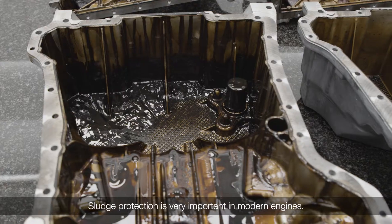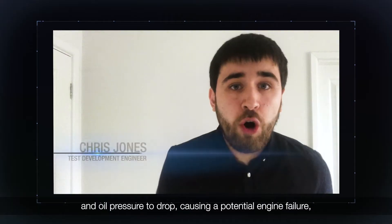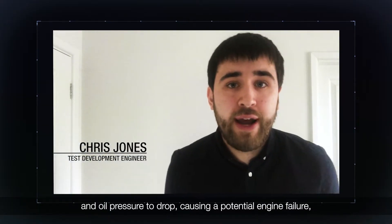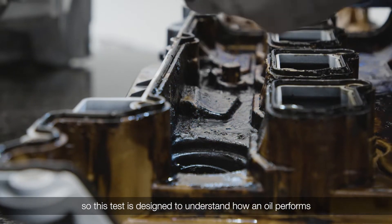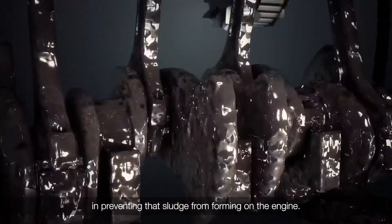Sludge protection is very important in modern engines. If sludge forms around your engine, it can cause the oil to thicken and oil pressure to drop, causing a potential engine failure. This test is designed to understand how an oil performs in preventing that sludge from forming on the engine.